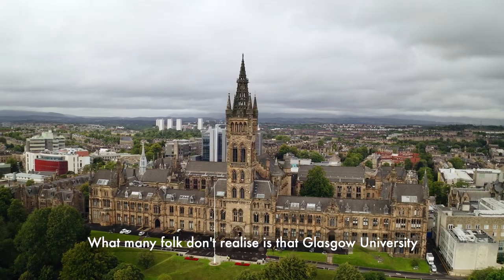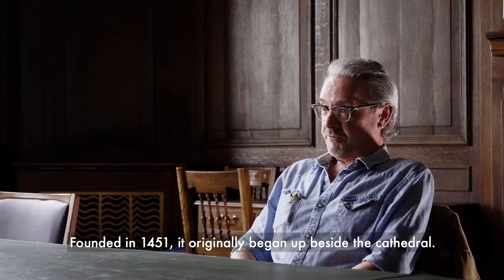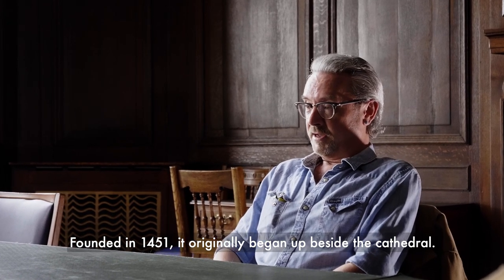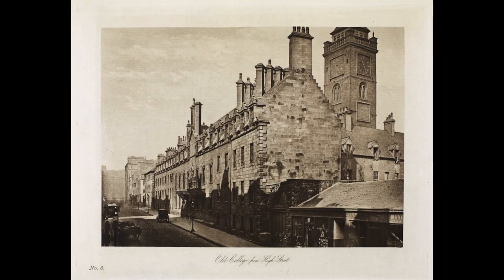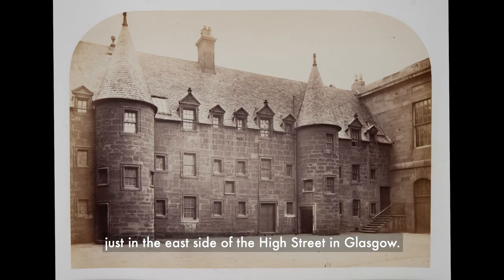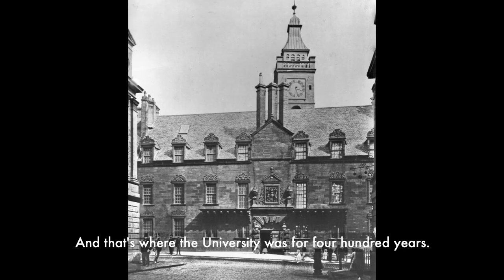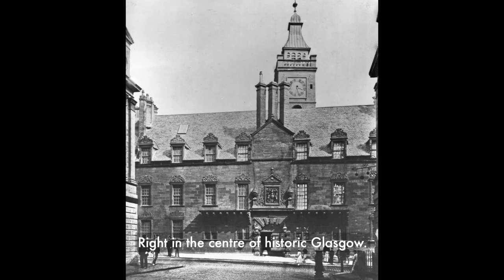What many folk don't realise is that Glasgow University didn't start life in the West End. Founded in 1451, it originally began up beside the cathedral. And then in 1460, it was granted land just on the east side of the High Street in Glasgow. And that's where the university was for 400 years, right in the centre of historic Glasgow.